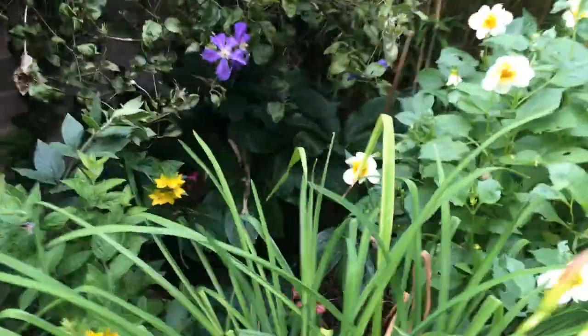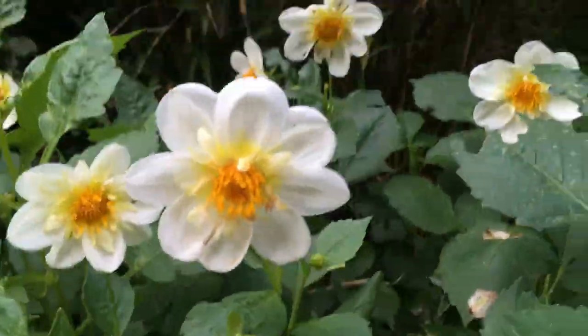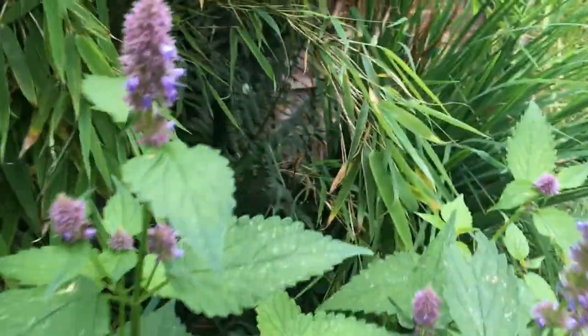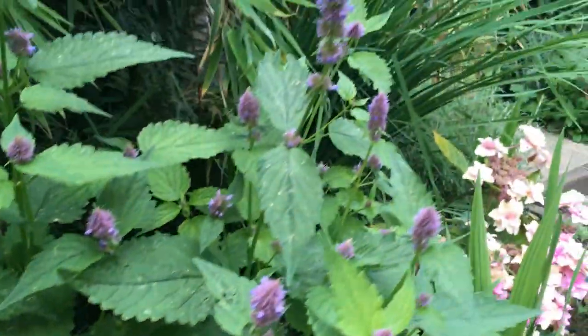We are going past the dahlia which we've mentioned before, and it is still flowering now - I think it was flowering two months ago. Back to the pot, this is coming into flower and it's called agastache. We grew this from seed this year, never grown it before, and that's in the pot.